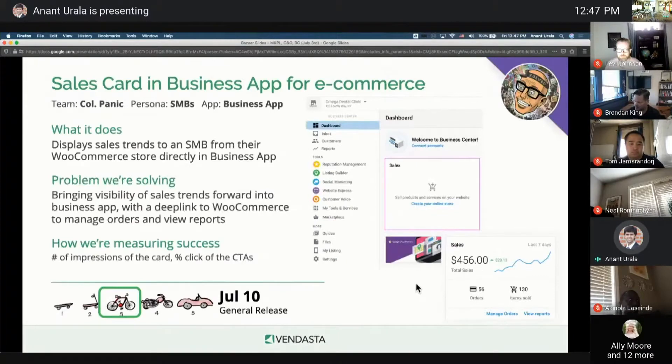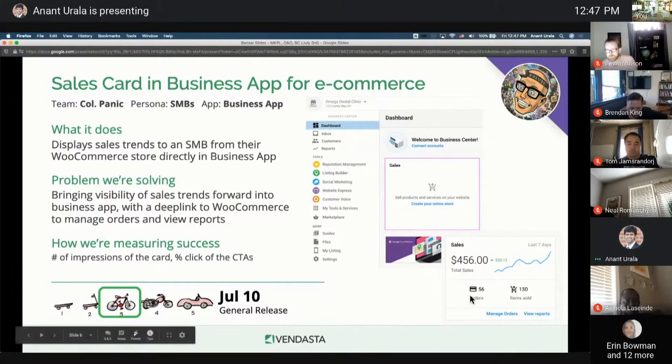Kernel Panic has three updates for you. The first one is around the sales card and business app. We want to make e-commerce front and center for our users. Right now, if you want to see how your store is performing, you need to perform a lot of clicks in WooCommerce. With this update, which is going live next week, you'll be able to see a sparkling trend of how your store is doing, how many orders you have received, and how many items you have sold in the last seven days.